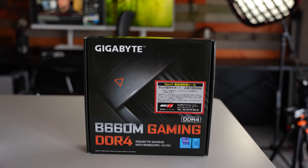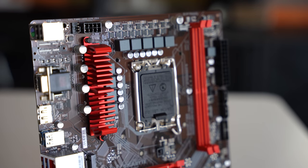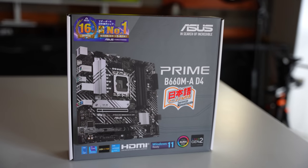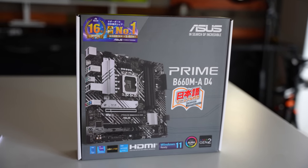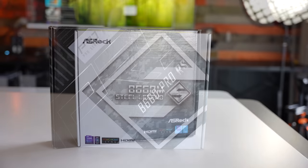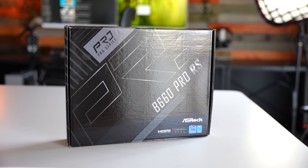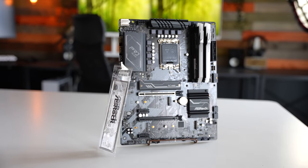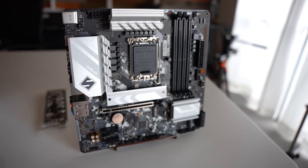Three of these boards were sent in and the other two I bought off the shelf. The boards sent in include the ASUS Prime-A, the ASRock Micro ATX Steel Legend, and the ASRock Pro-S, which is the only full-size ATX board in today's comparison. Three of the boards have four slots of DDR4 memory, while the two cheaper models have two slots of DDR4.